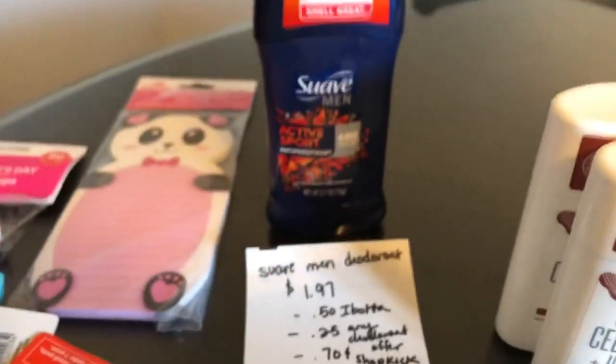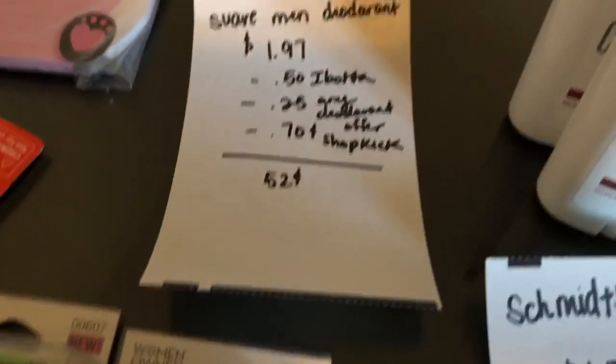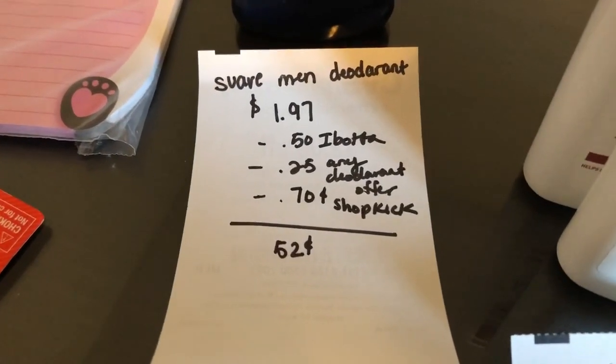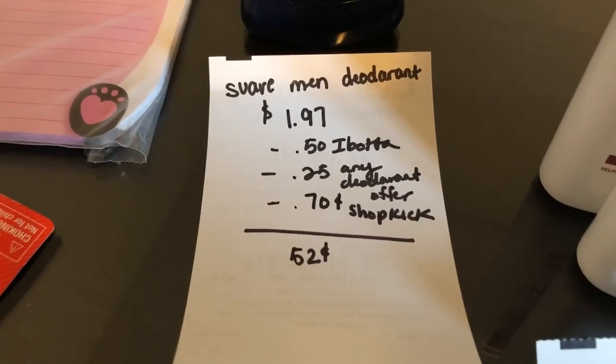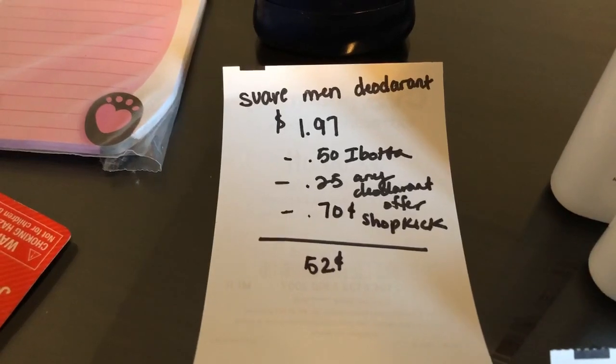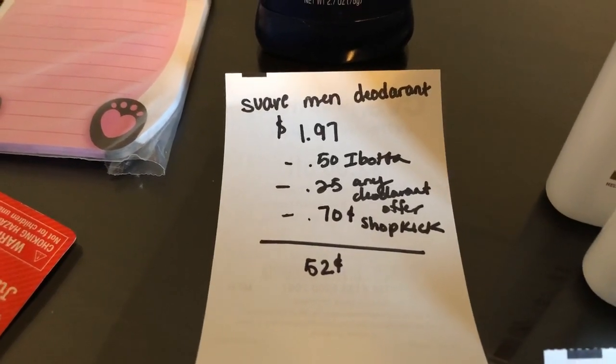The next deal is on the Suave men's deodorant. It is $1.97. The iBotta app is giving $0.50 back, and there's also $0.25 back on any deodorant. The Shopkick app is giving $0.70 back, making it just $0.52.